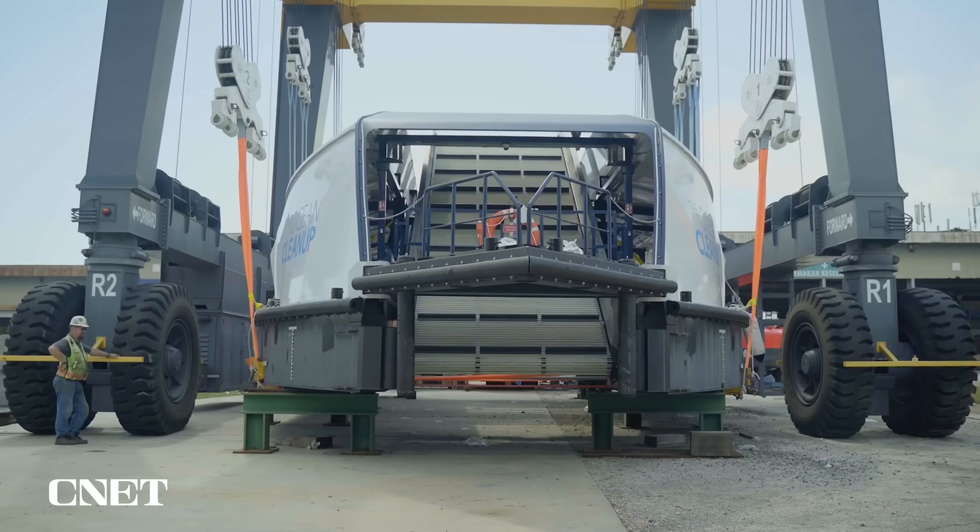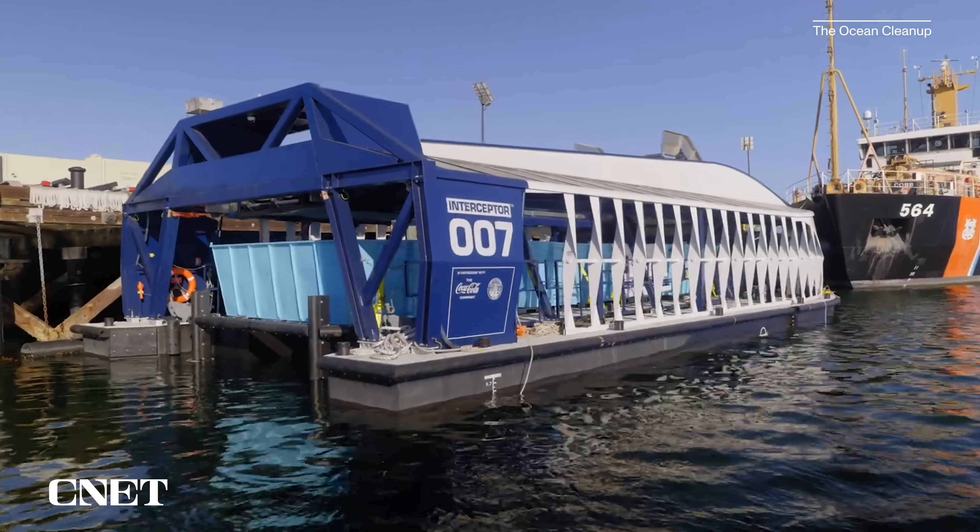"Hi everybody at Ocean Cleanup. This is Chris from the band Coldplay. We are your big fans and admirers." Interceptor 007 is the Ocean Cleanup's seventh interceptor and latest generation.